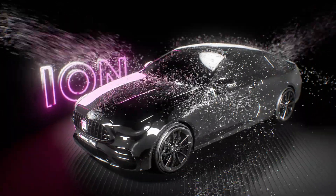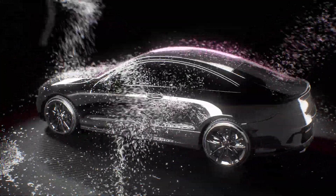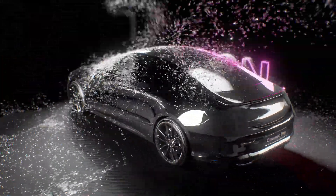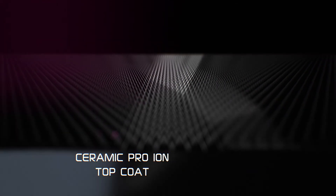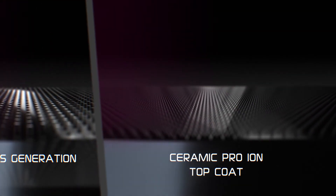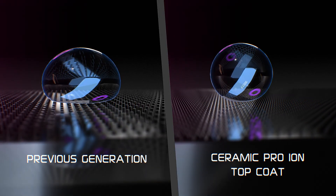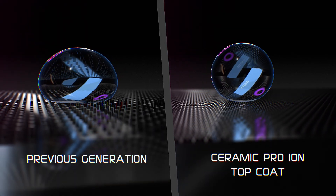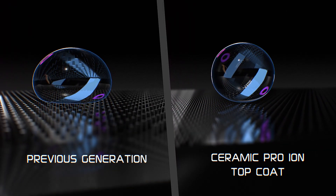Another important feature of Kavacha Ion is its ability to be easily cleaned. This occurs due to the hydrophobic effect, which is achieved due to the special structure on the surface of the Ceramic Pro Ion Top. Due to the tensile force of water and the small contact area, the drop retains a spherical shape and is almost unaffected by friction on such a surface. That's why it easily rolls down like a ball.